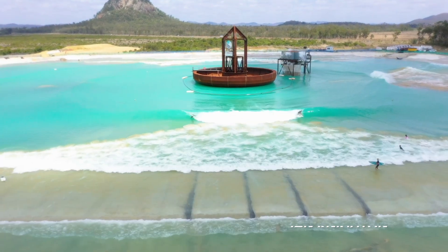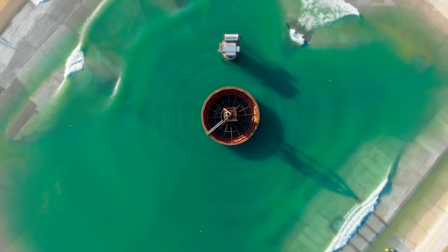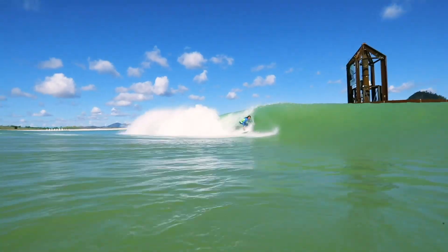Artificial wave simulators — we've seen them before. They're not exactly anything new, but check this one out: a 360-degree system that spits out not one, but up to five waves.